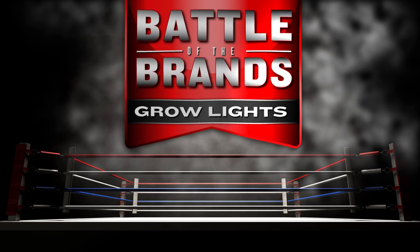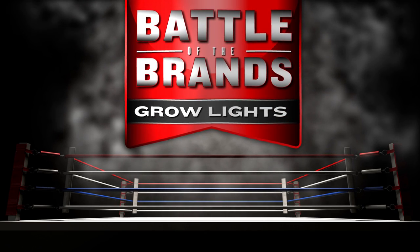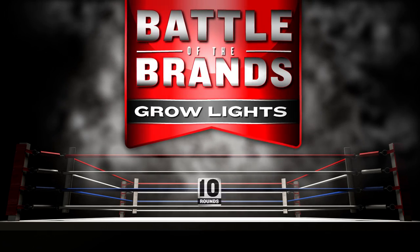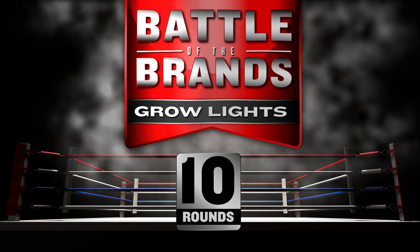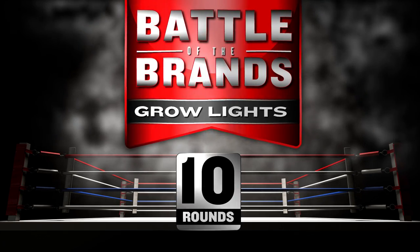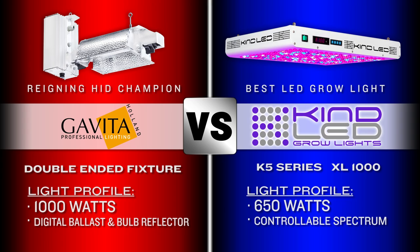Welcome back fight fans to the battle of the brands. This week we are talking grow lights and we have some heavy hitters getting in the ring tonight. We are going 10 rounds with Gavita versus Kind LED. Before we go to blows let's check out our contenders for the title. In the red corner, hailing from the Netherlands and coming in at a thousand watts, is the Gavita double ended HID complete fixture.